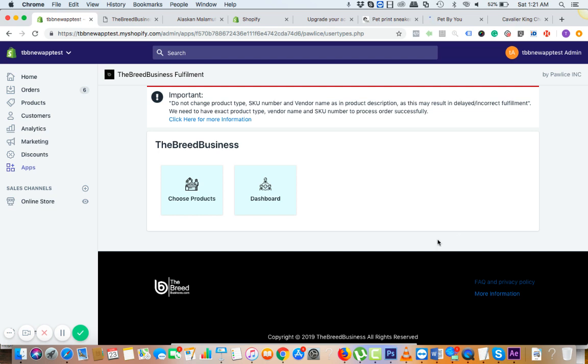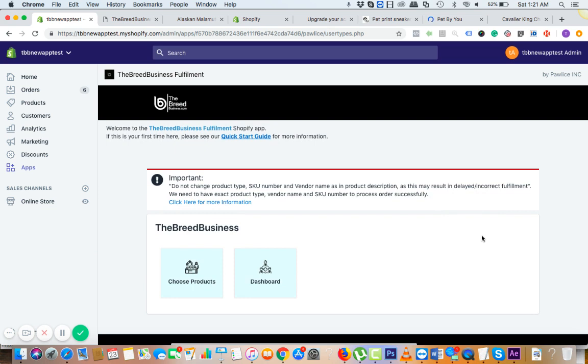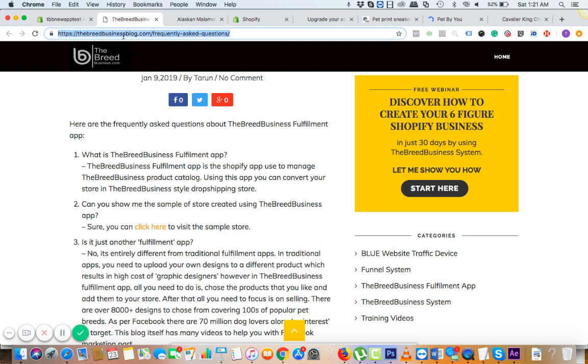Once you have a big list of pet lovers, you can keep on advertising new products to them and you don't need to spend more on Facebook ads. So this is the Breed Business app — a complete business model.